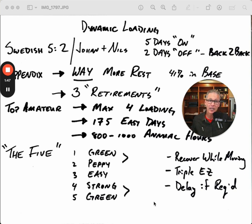Niels included an appendix, and in that appendix was what he did every day. I dug into it and realized this guy is doing way more rest than just an average two days a week. In his base period, 41% of the days were off. Then I had the opportunity to interview Niels and became friends with his coach, Johan. I found out Niels actually had way more rest than that because he had three retirements over his career.